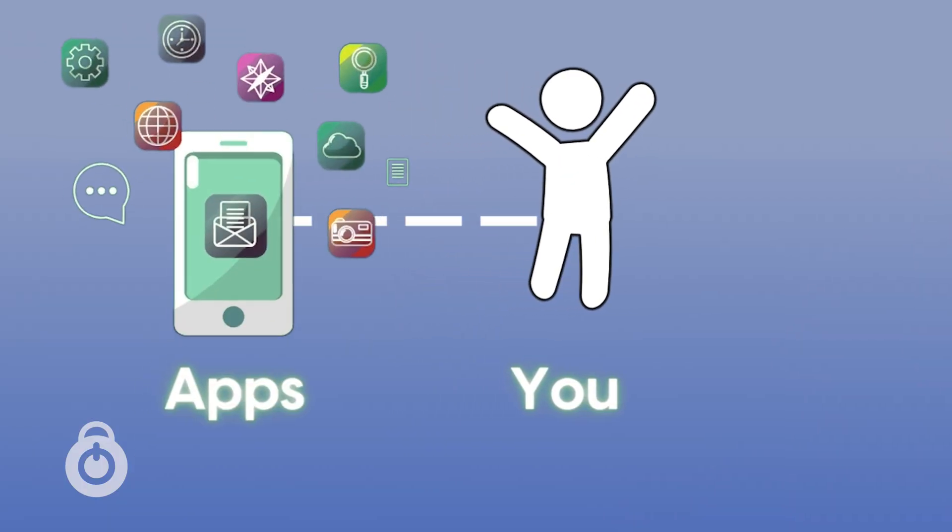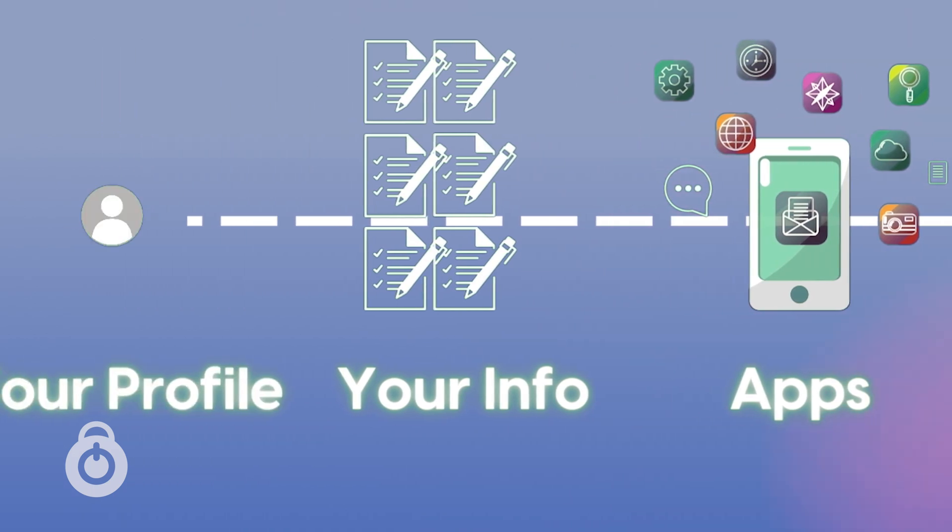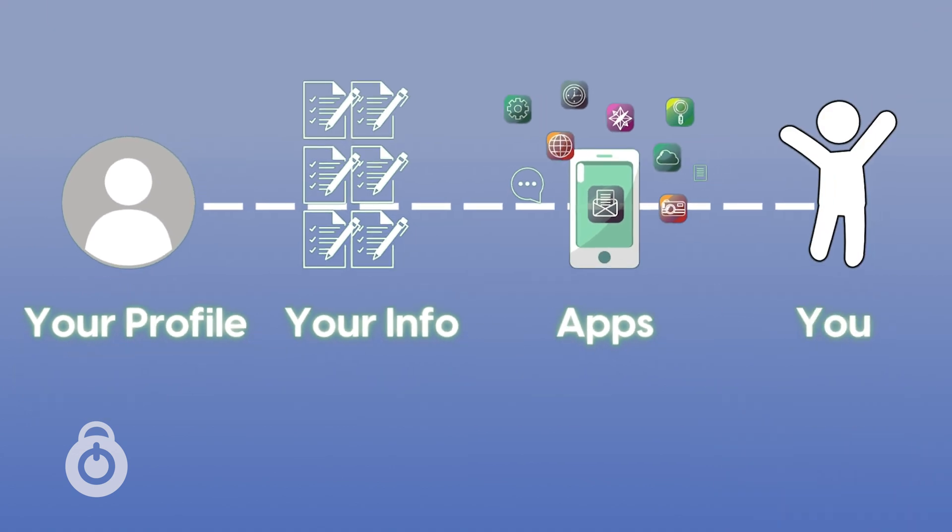This is a ton of information that apps are collecting about you, and in many cases you don't even know it's happening. Now if you think this is crazy, it gets even crazier. If you have all these apps collecting information about you, there are even other groups that compile and combine all of that information to make a complete profile of you — the things you like, the people you talk to, the places you go.